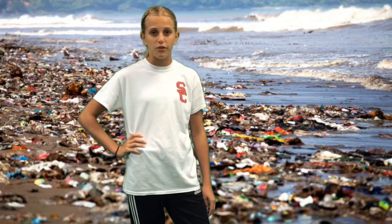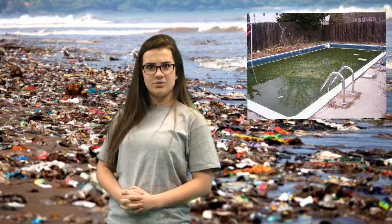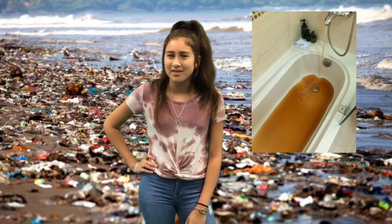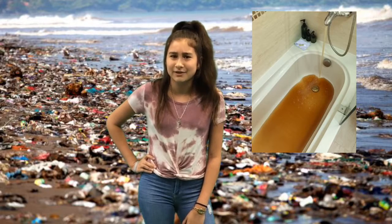Are you tired of polluted oceans? Do you ever look at your pool and think, 'Ew, did I really buy this thing?' Do you ever get in the bath and think, 'Gross, am I really bathing myself in this?'